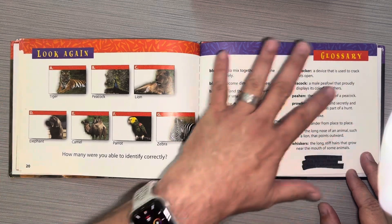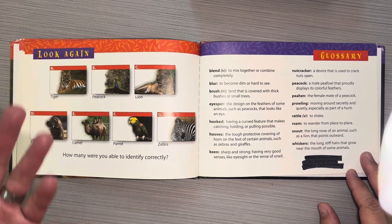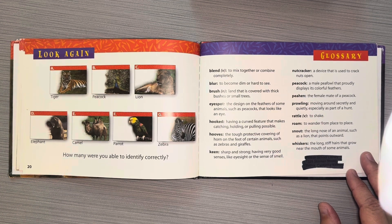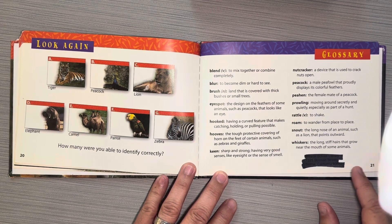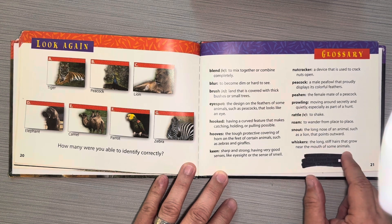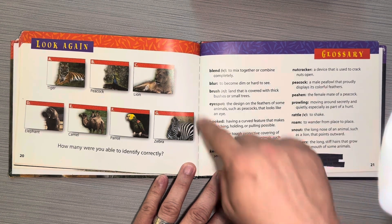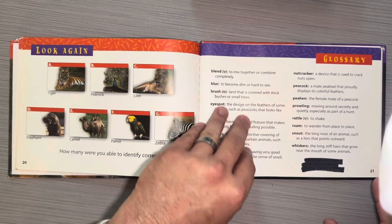This is a glossary. This is a common feature in a nonfiction text, and this is a nonfiction text because it's giving you real information about real animals. The glossary tells you the definitions of important vocabulary words. So it says 'whiskers' — the long stiff hairs that grow near the mouth of some animals. If you were reading a book and didn't know what one of the words meant, you could look it up in the glossary.